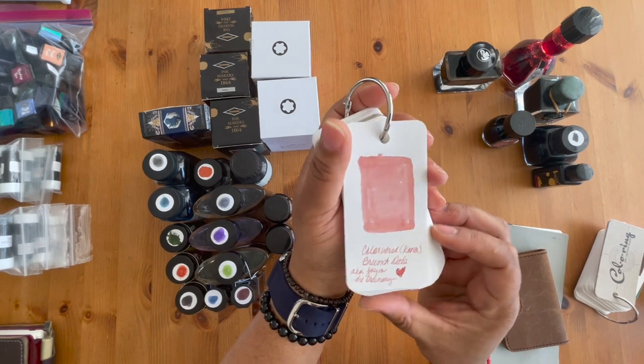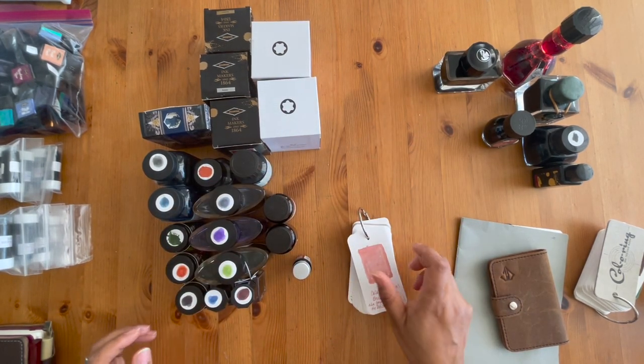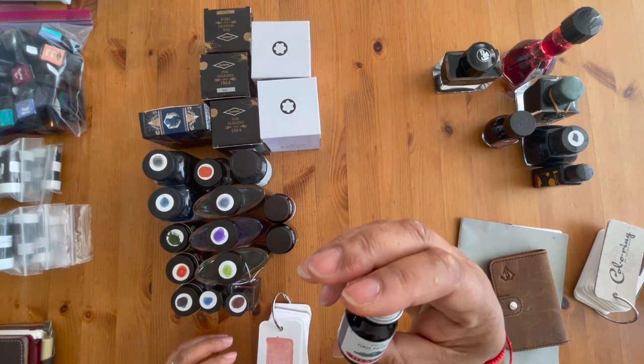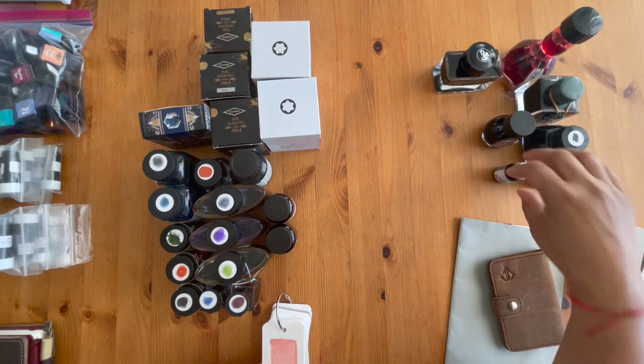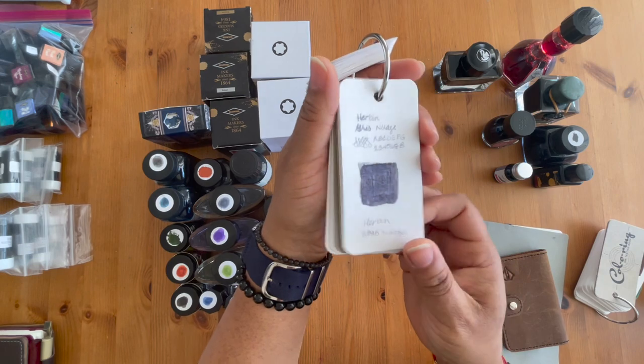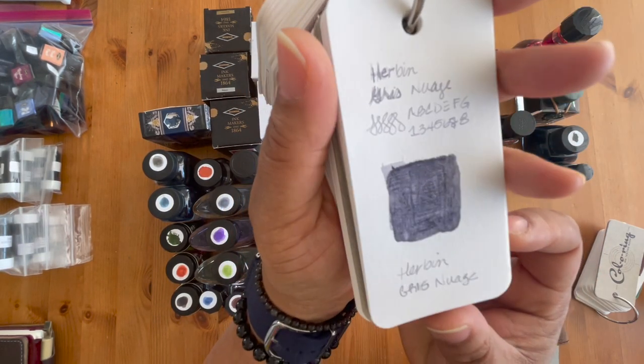Unlike PW Ackerman which is really bright, this is more of a toned-down, soft, muted pink. I also have a gray — Gris Naoge from J. Herbin — a nice gray ink I sometimes reach for in winter. And here we go — that is the J. Herbin Gris Naoge, and it has a hint of almost purple undertones. Really pretty color.